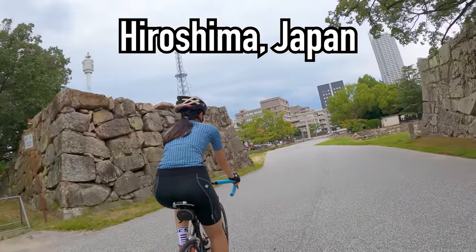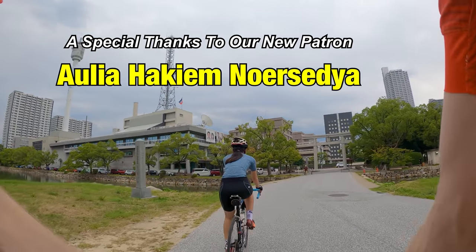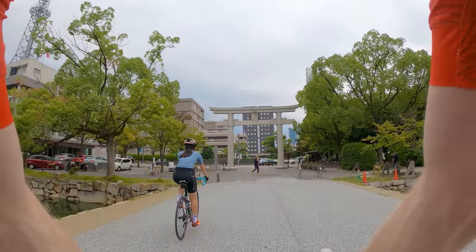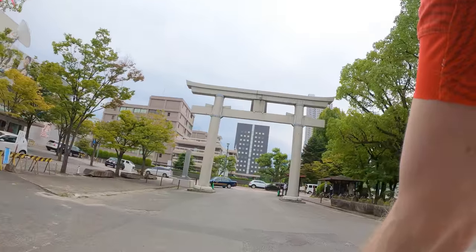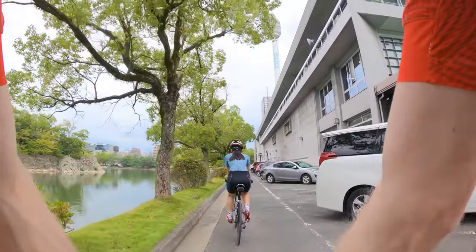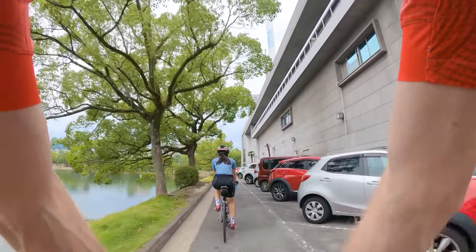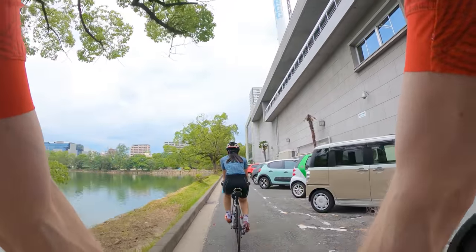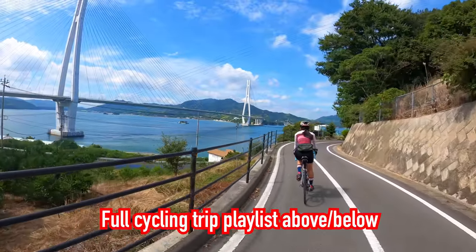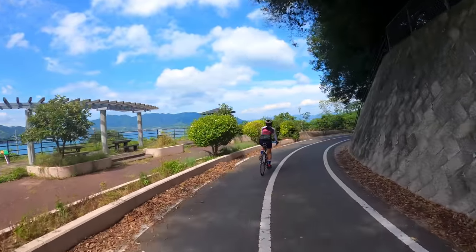Hey guys, what's going on? Tour Cruise here checking in. We're here with Tunchan and Sean, and today we are cycling in Hiroshima city. We're right here at Hiroshima Castle, just leaving the center of the castle area. We're doing a little ride around some of the main tourist attractions. We're actually doing a drive and bike tour across the west side of Japan. We normally live in Nagoya but we're on vacation, and we just did the Shimanami Kaido ride yesterday.